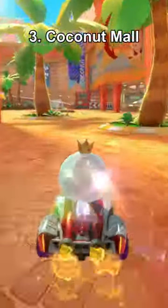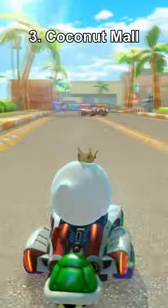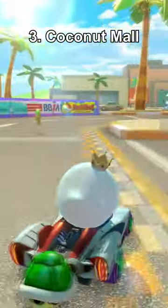Number 3, Coconut Mall. This track is just as fun as it was on Wii, though the cars at the end suck and the lack of environment detail is a serious letdown once again.